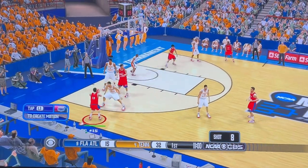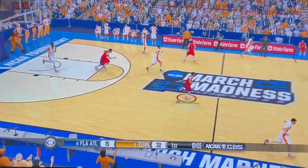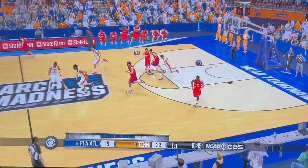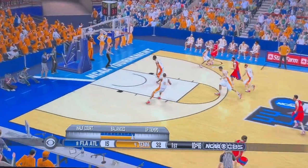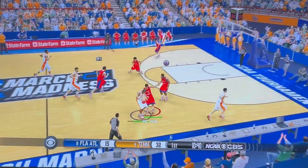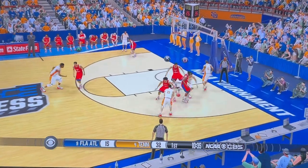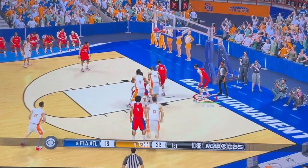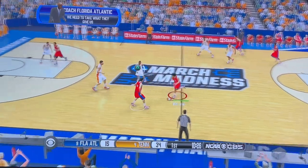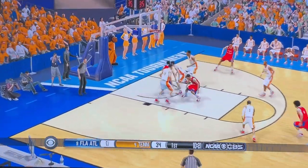They work it around the perimeter. 10 on the shot clock. Pulls it in. Out on the left wing. Shot's off, pulls down the rebound. Full-court pass. Heat check time from long range — and no! On the right side. Up and in! And he lays it up and in.